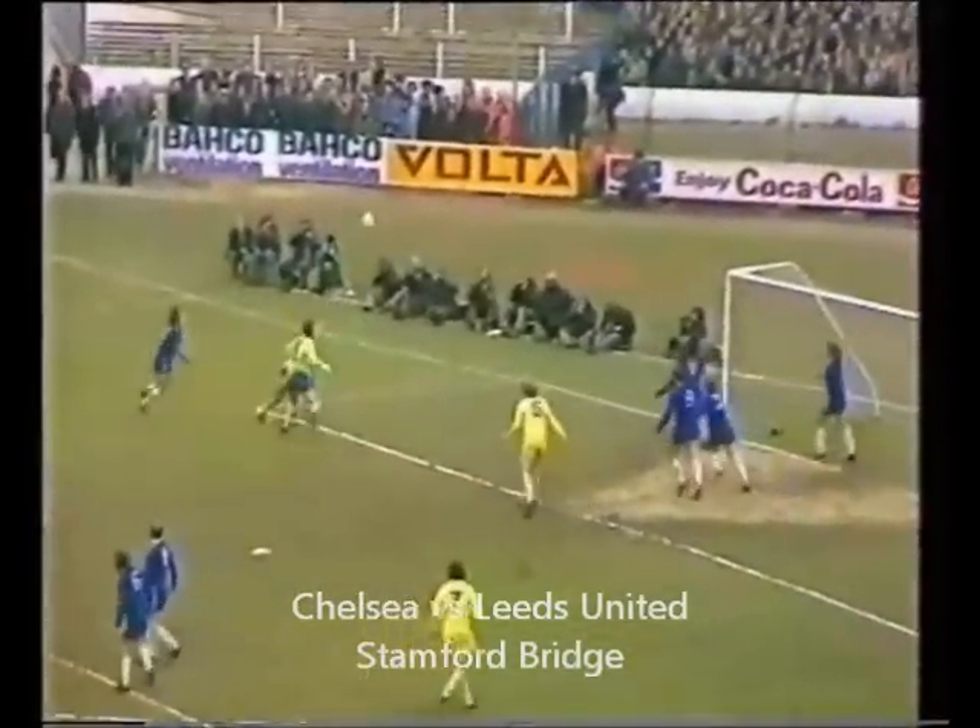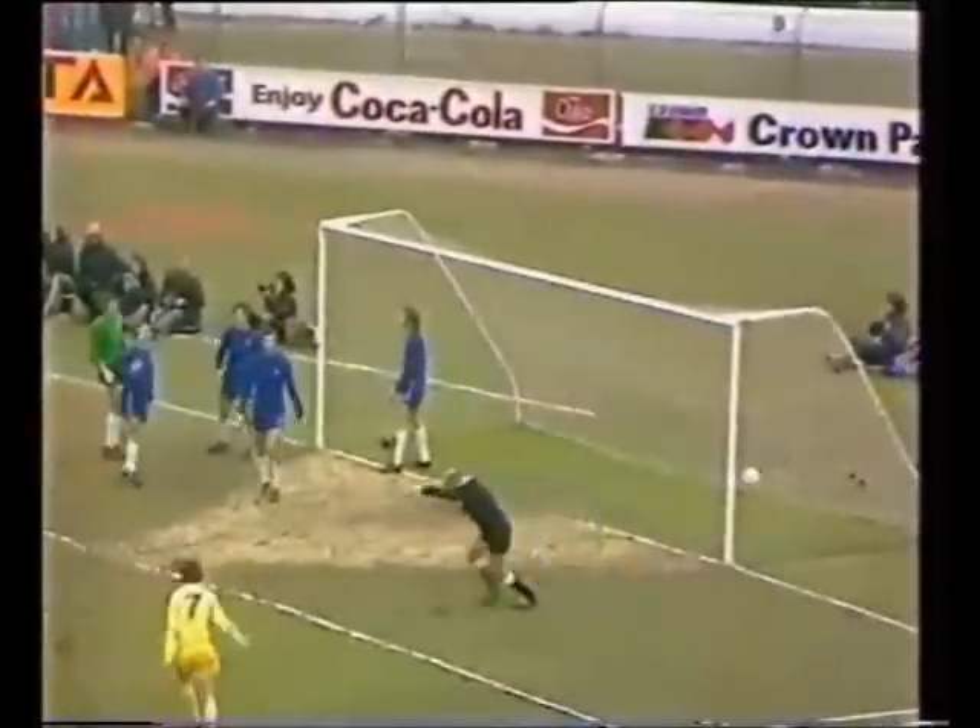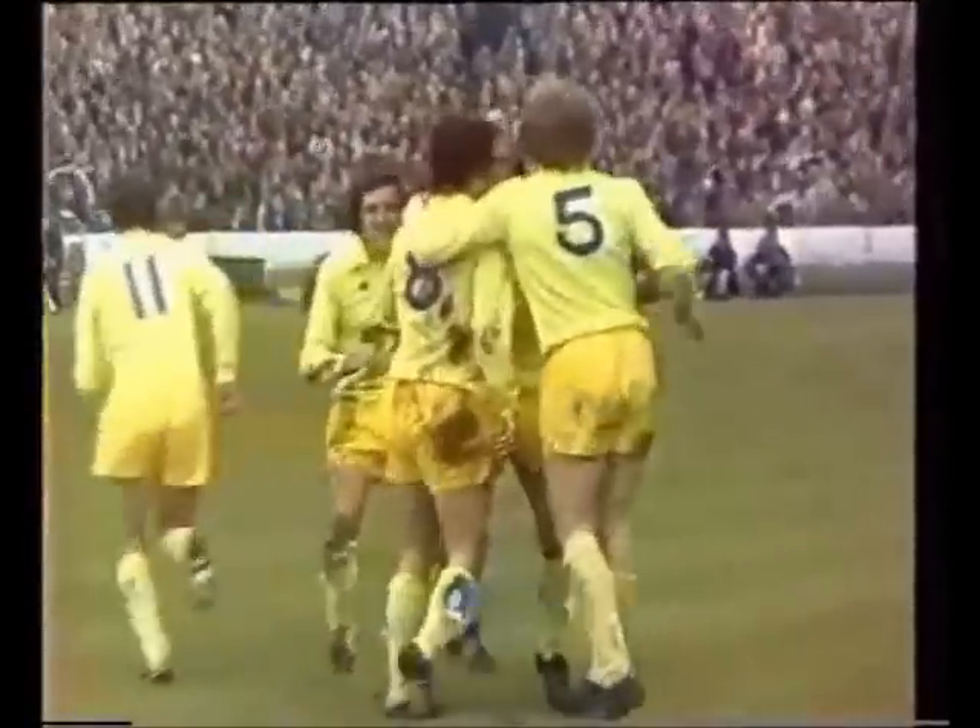Billy Bremner with the corner for Leeds United, right on half time now. Benetti beaten in the air, Jordan turning it in — Joe Jordan. That was an incredible goal.